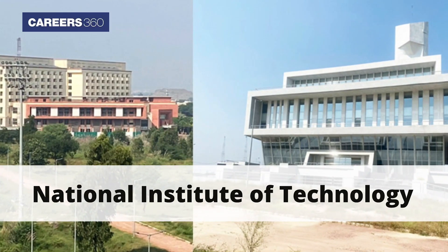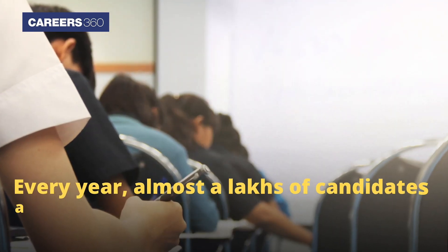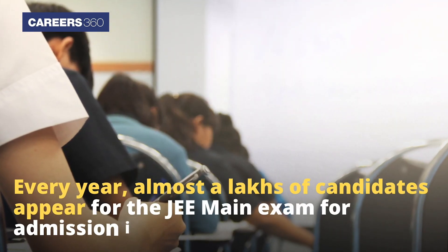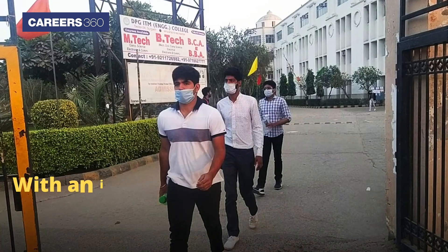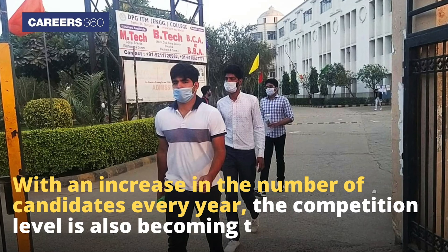National Institute of Technology is among the best engineering institutes in the country. Every year, almost a lakh of candidates appear for the JEE Main exam for admissions into NITs. With an increase in the number of candidates every year, the competition level is also becoming tough.